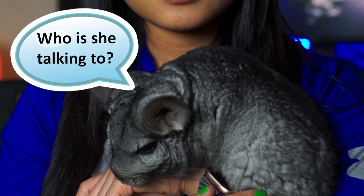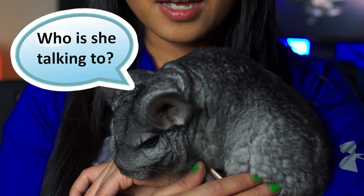Hi guys, welcome to my channel. For those of you who don't know me, my name is Romelyn and I am a vegan with a lot of pets. At least I think I have a lot of pets. For today's video I am going to show you how I feed all my animals.